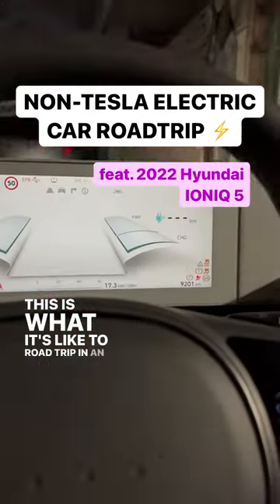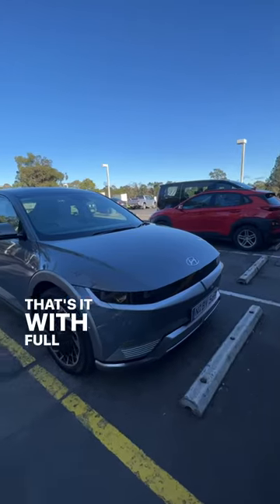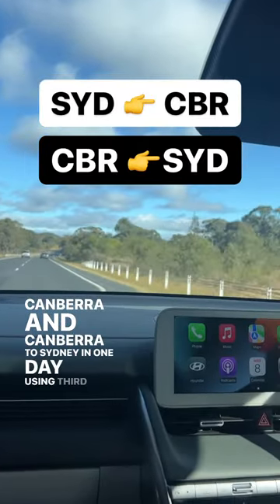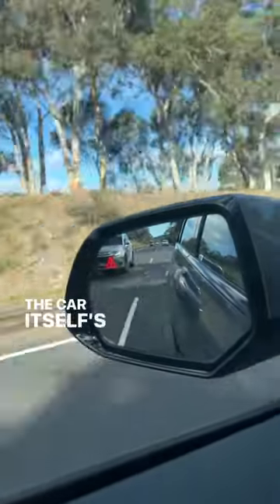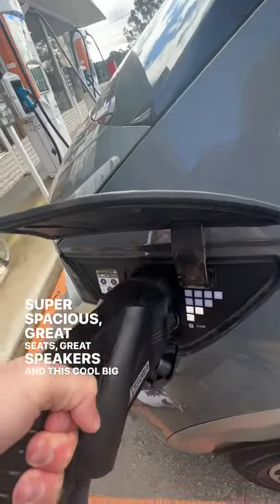This is what it's like to road trip in an electric car here in Australia. This is a Hyundai Ioniq 5 — that's it with a full charge. We were driving from Sydney to Canberra and back in one day using third-party chargers, not the Tesla supercharging network. The car itself is a great road trip vehicle: super spacious, great seats, great speakers, and a cool big sunroof.